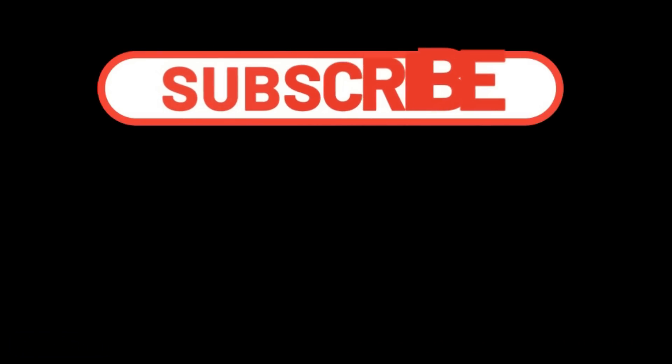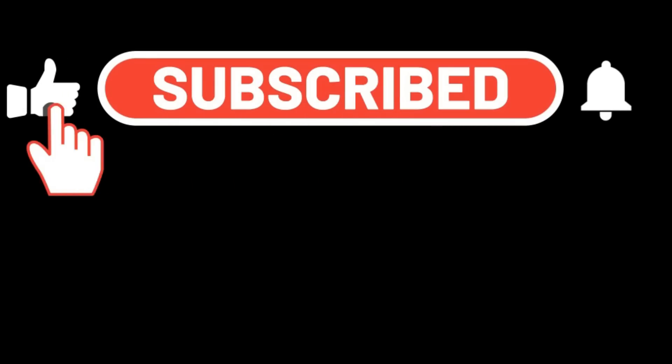Thank you all so much for watching — I appreciate all of your support and feedback. If you have not subscribed, please do so below and sign up for notifications. I'm over on Twitter at OracleTim1 where I share the latest Tesla news, pertinent stock market information, and all of my daily trades. We have a Discord chat — link is in the description — and if you'd like to support the channel further, we have a membership program and a Patreon. Thank you so much, have a great one.